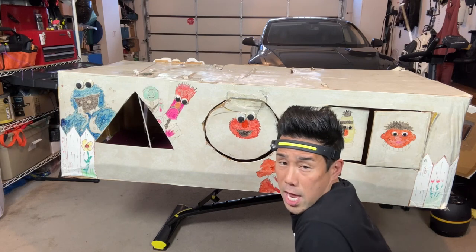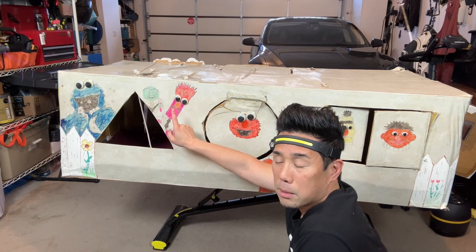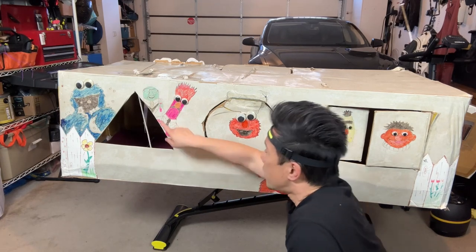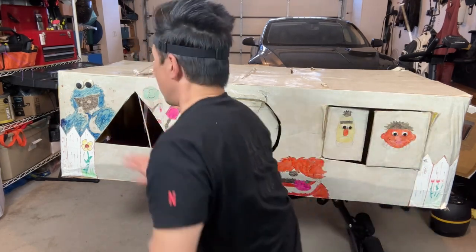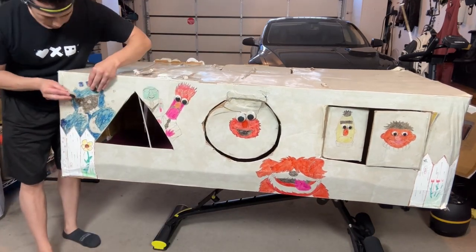Over here we've got Beaker — I'm not sure I colored him the right shade, but that's more a result of not having a different colored marker. Next to him is Bunsen, who has no eyeballs. And over here you have Cookie Monster with his two big eyes.